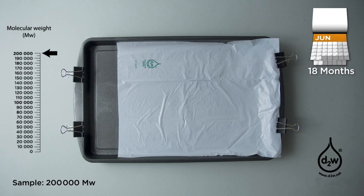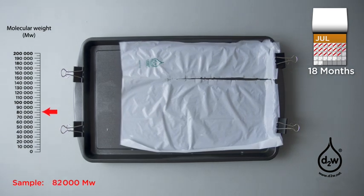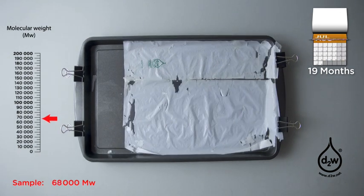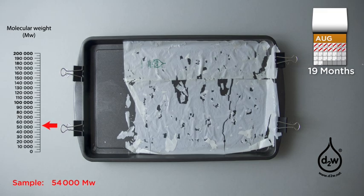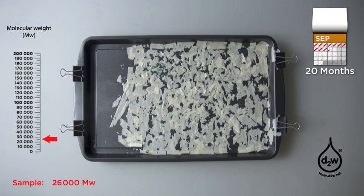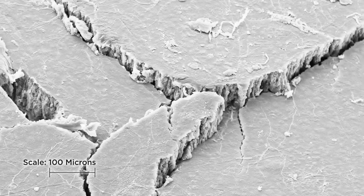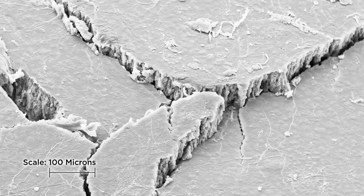The molecular weight descends quickly from around 200,000 to 100,000, and the material becomes fragmented. The relentless descent continues past 40,000, and from there microorganisms can access the available carbon within the material. Here, seen through an electron microscope, are the microorganisms colonizing the canyons of the low molar mass residues.